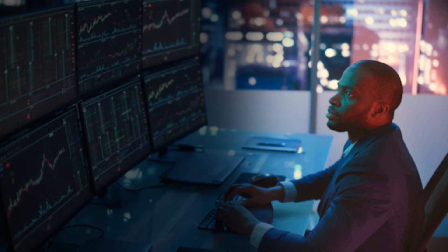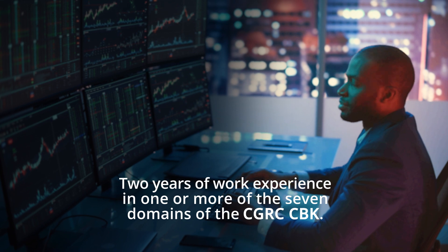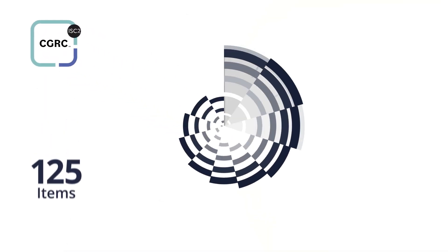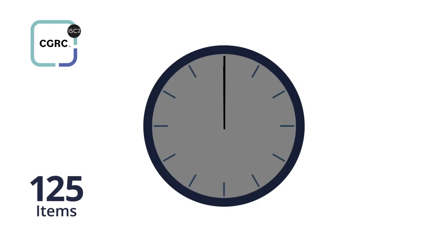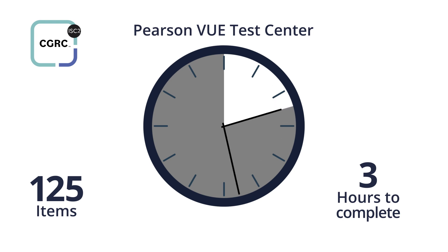To qualify for the CGRC, you must pass the exam and have at least two years of work experience in one or more of the seven domains of the CGRC CBK. The CGRC exam contains 125 items that must be completed within three hours. You can take the exam at your closest Pearson VUE Test Center.